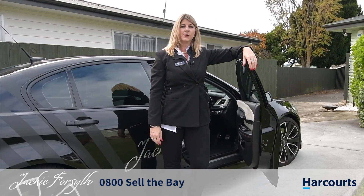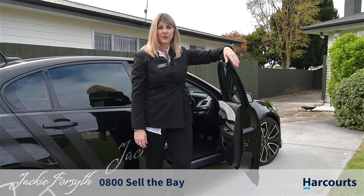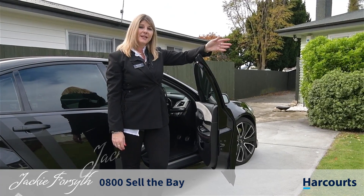Hi, it's Jackie Forsythe from Harcourts Hawkes Bay, and here I am at the truly outstanding 38 James Foley Ave, Paramoana, Napier. This home has character and charm, so come with me and take a tour.